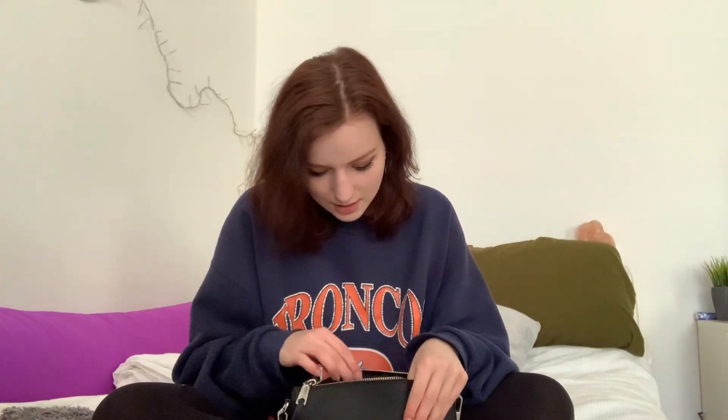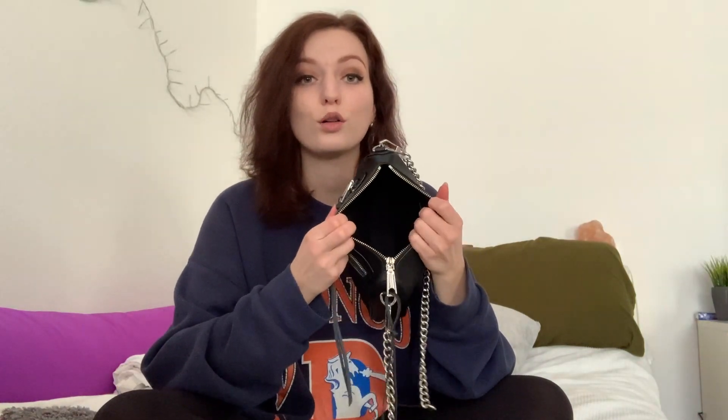I have some lottery tickets in here — you never know when you might feel like playing, and hopefully winning, though that's probably never going to happen. And the last thing is a band-aid. That's pretty much everything in here. It's not really a lot, and that's how I like it.